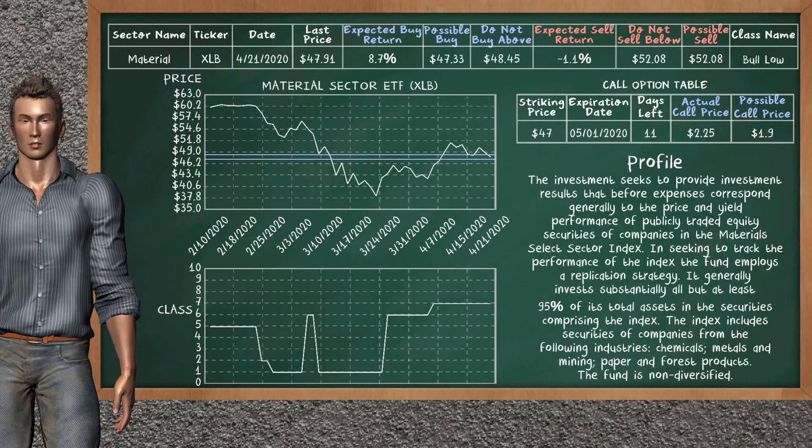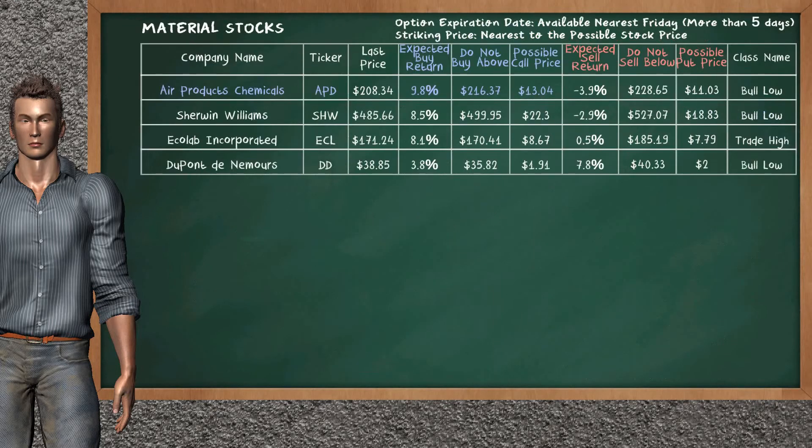We show you the Material Sector ETF and it belongs to the Bull Low class. Our analysis shows you a weak opportunity to buy. We are expecting a buy return of 8.7%. This top opportunity has a maximum buy price of $48.45, but we expect a possible buy price of $47.33. On the call option table, Material Sector ETF has a striking price at $47. The actual call price is at $2.25, but we expect a possible call price at $1.90.